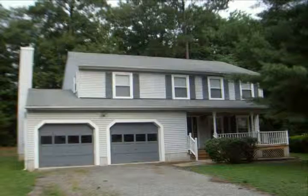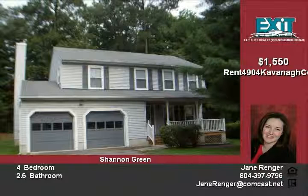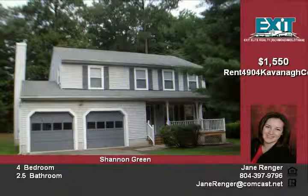Four bedroom, 2.5 bath home conveniently located in Henrico. Home features living room, dining room, great room, and eat-in kitchen on the first floor.